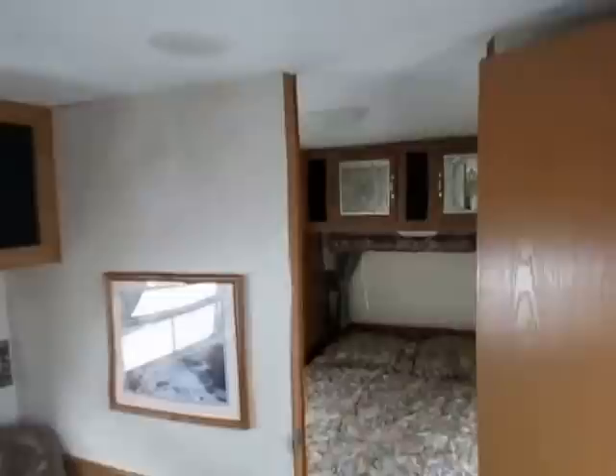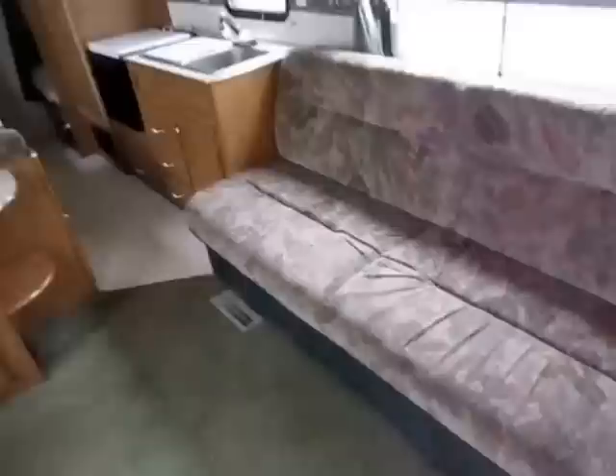One thing I like about this is it's a little family bunkhouse, but it still has a private front bedroom. Fleetwood was so far ahead of everybody on their floor plan designs for so long. When Fleetwood was privately held, at one point they controlled 75% of the RV industry — towable, motorized, everything. They were the kings of camping.